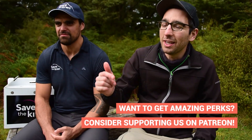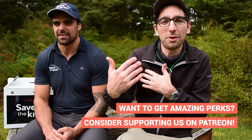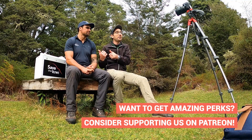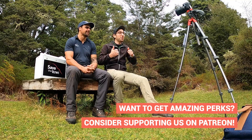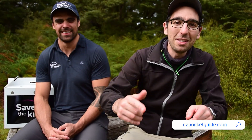If you found this video useful, make sure to hit like and subscribe to the channel. If you want to join us on Patreon, it's a great place to hang out and support us financially. If you found Will useful, I'll put his Instagram account on screen or in the description so you can reach out to him.